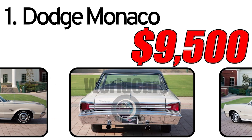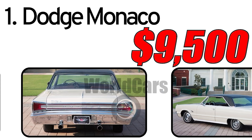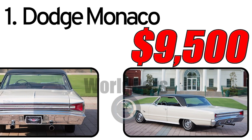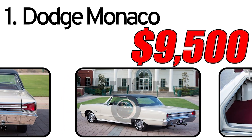This car had three main advantages. First, stylish design: the Dodge Monaco stood out with a stylish and elegant exterior, attracting the attention of car enthusiasts. Second, spacious interior: due to its large size, the car provided comfortable space for passengers and the driver. Third, technological innovations: for its time, the Dodge Monaco included advanced technologies and features.